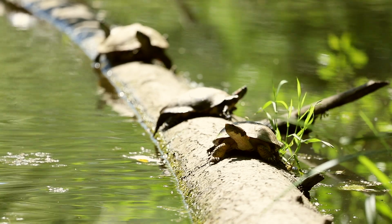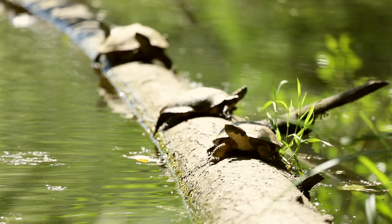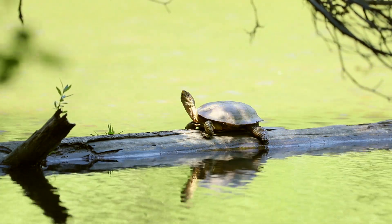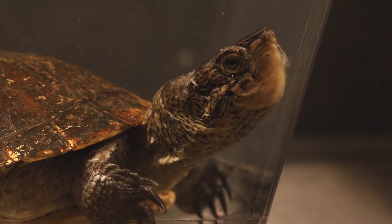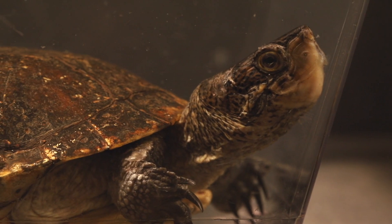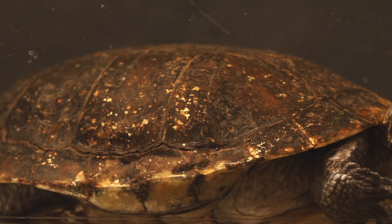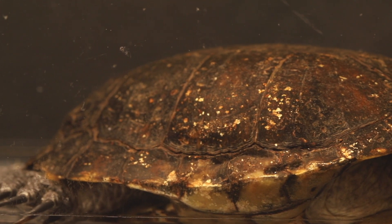Meet the western pond turtle. These semi-aquatic turtles can be found along the western coast of North America and have evolved for life both on land and in water. Their shells are flattened and streamlined for swimming, and their webbed toes are equipped with sharp claws for digging.